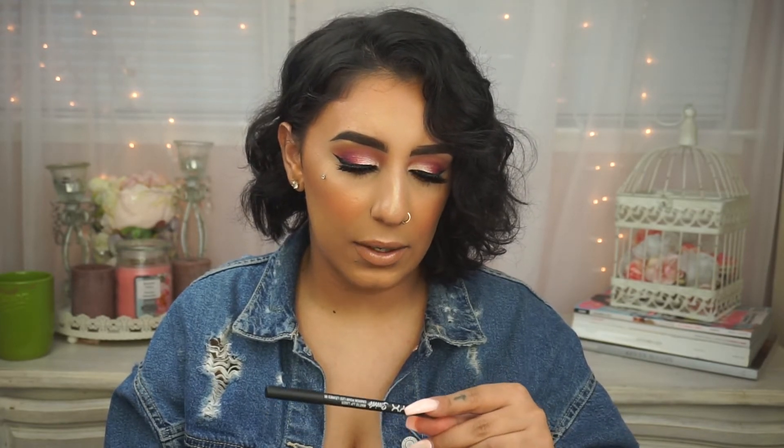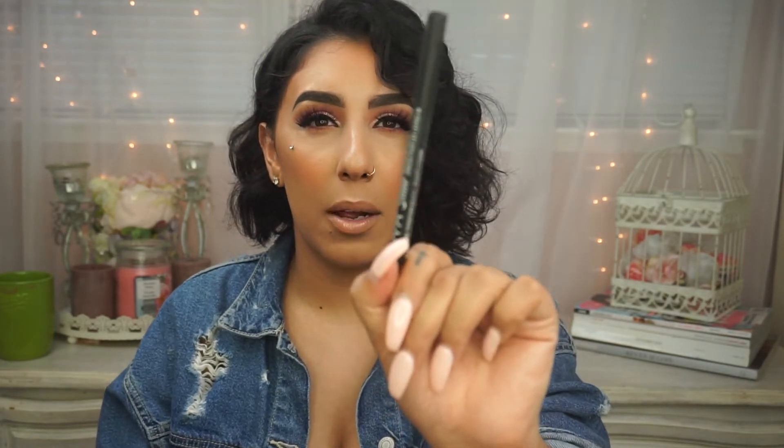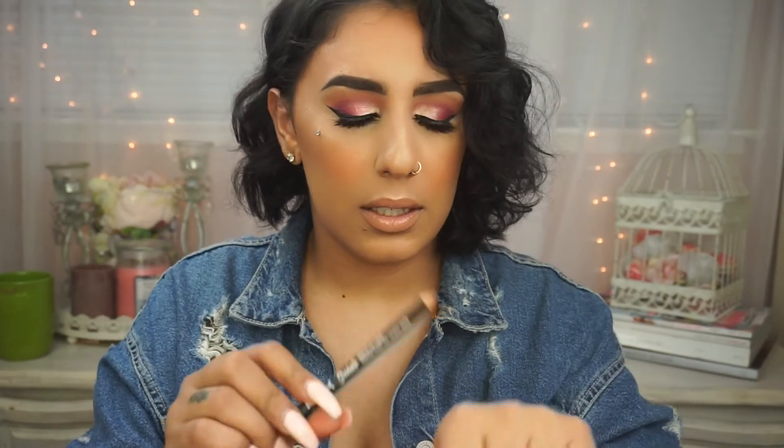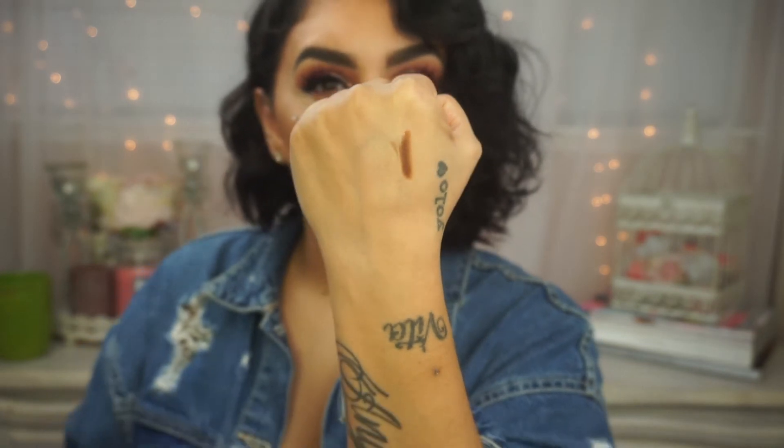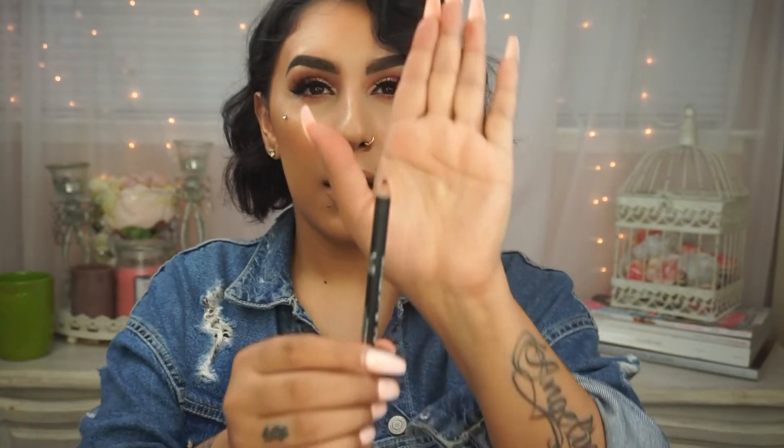My number one lip liner brand is NYX. I do find myself always reaching for the NYX Suede Matte Lip Liners, and this is in the shade Downtown Beauty. I prefer something darker brown because I always blend it out anyways. It's just my go-to — you know when you find something and you have to stick with it because you're scared that if you give something else a try, that brand is going to stop making it? So I just chose to stock up.